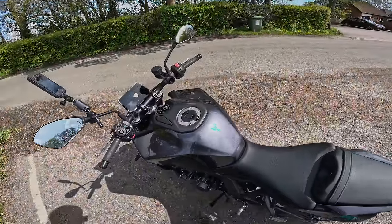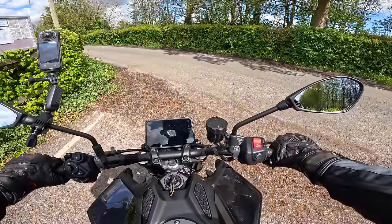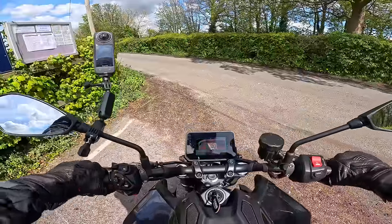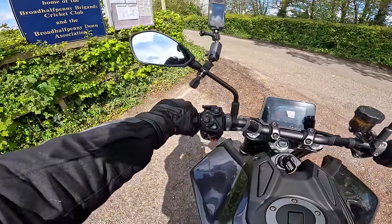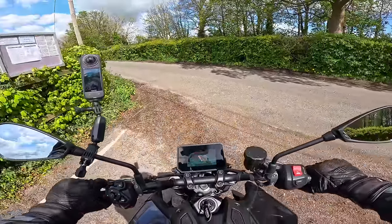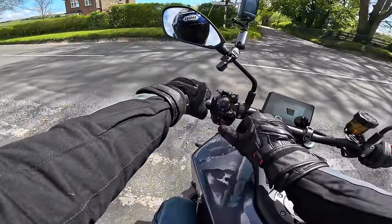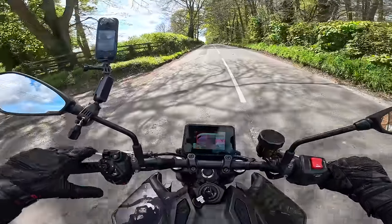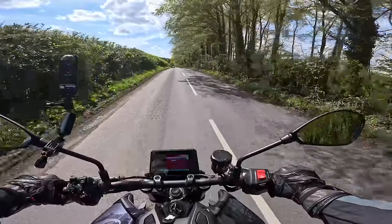Right, so here we are jumping aboard the Yamaha MT-09 three cylinder. Lots of information on the dashboard — pretty nice layout, nice and clear. Cruise control is standard on this bike, which is a really nice feature, particularly for longer rides. The seat feels well at a standstill. There's a slightly strange indicator arrangement — a big toggle button: push it once to go, again to turn it off. You soon get used to it. There's also a full quick shifter and blipper, and it's very smooth.